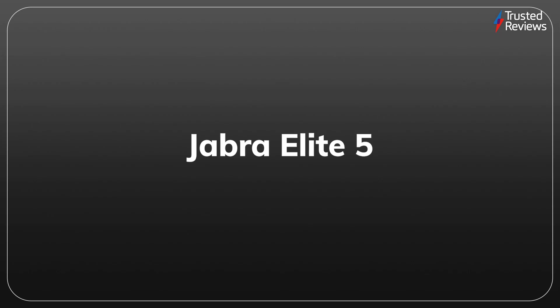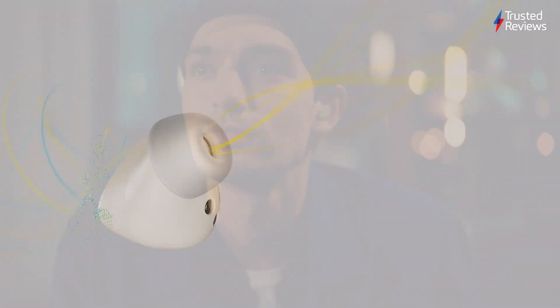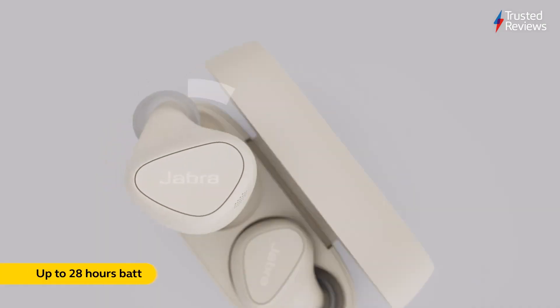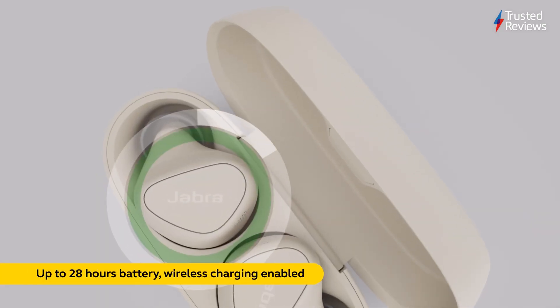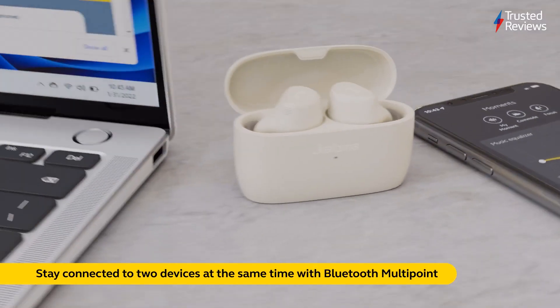Jabra Elite 5. True wireless earphones are very popular right now and the Jabra Elite 5 are an excellent option thanks to their effective noise cancellation technology and comfortable design. We found them to offer rich and warm sound, making them a great affordable option. They scored 4 out of 5.